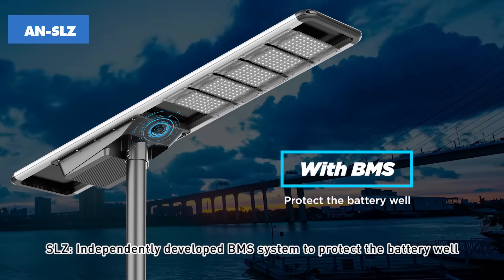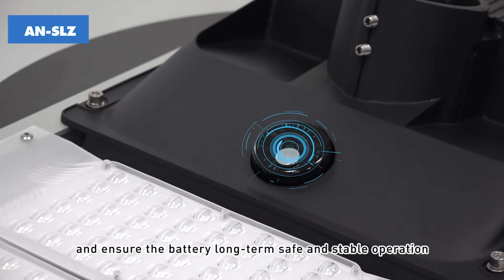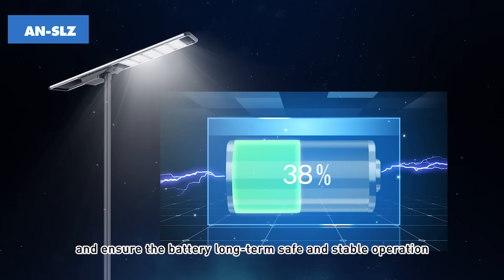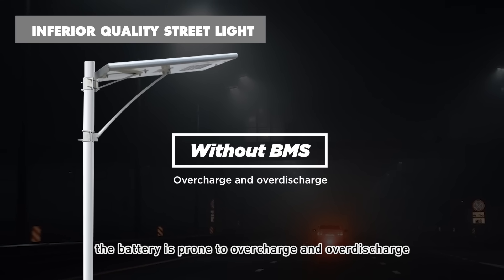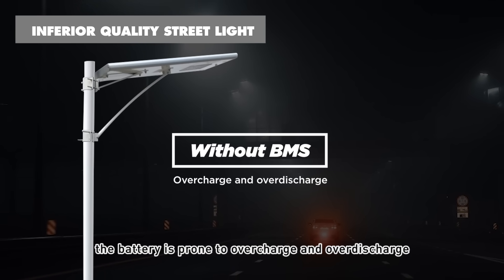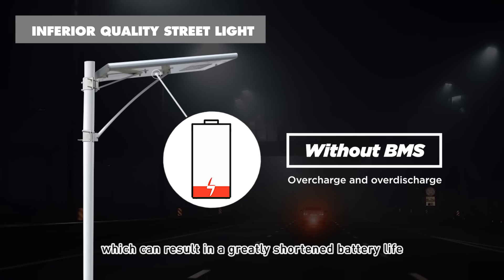SLZ features an independently developed BMS system to protect the battery and ensure long-term safe and stable operation. Without a BMS system, the battery is prone to overcharge and over-discharge, which can result in a greatly shortened battery life.